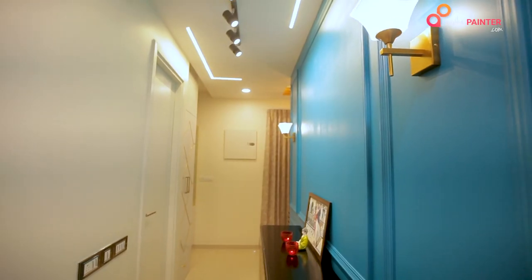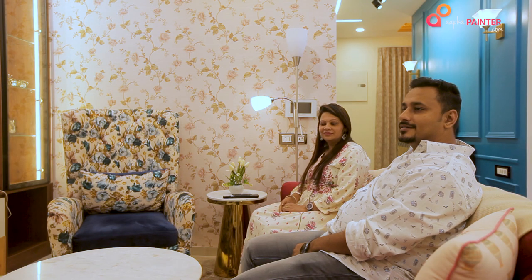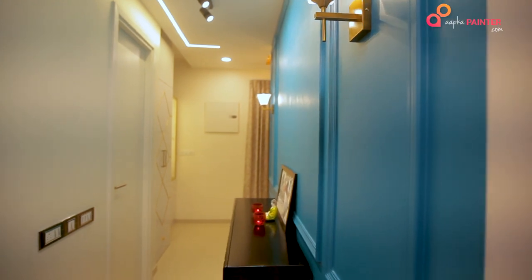Coming to the passage area, we have given a European touch to this wall. The colour of this wall was the main focus point which we pondered upon a lot. Akka Painter came and helped us in doing patches and choosing the right colour. This colour of Aqua Blue has come out really well and the console is also gelling up well with it.